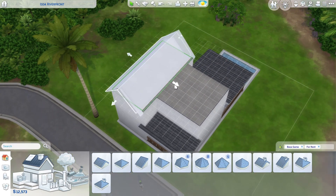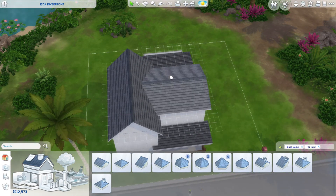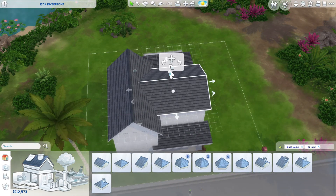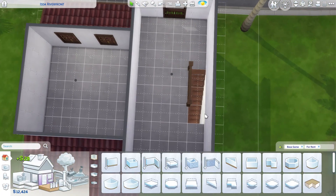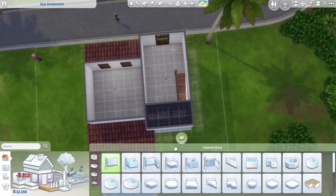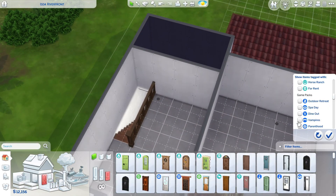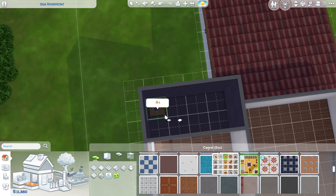I haven't really built that much with the For Rent pack unless it's like an apartment, so this is going to be pretty fun for me. I like the stuff from the For Rent pack, I just haven't really had the opportunity to use it, so I hope I do it justice. I got a few roof tiles from that pack, so I used this bright red one that looks a little bit faded, and I really like the faded version because it's a lot more realistic — nothing's going to be perfect all the time.